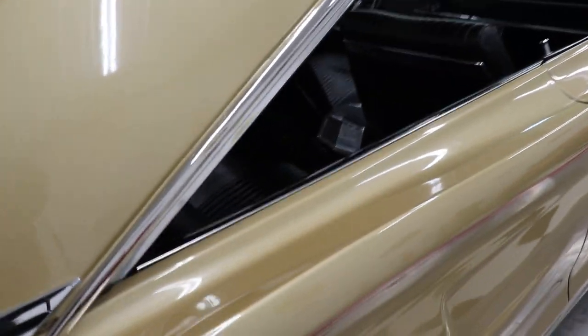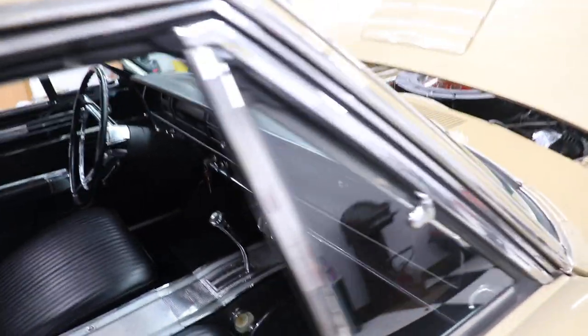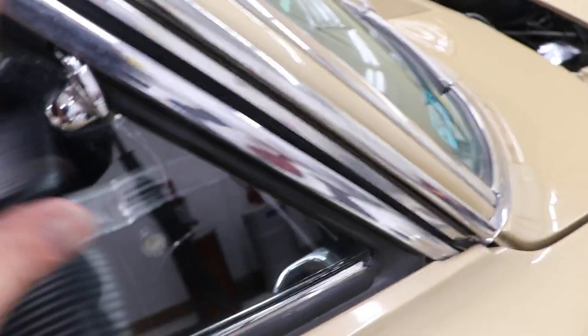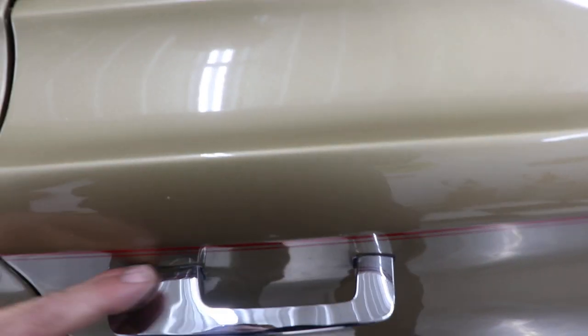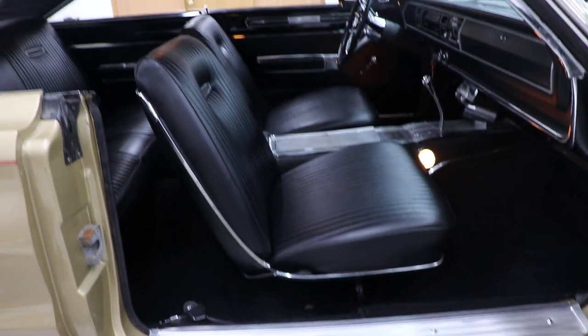The chrome and all the brightwork on the car looks great — very clean glass, all in very good shape. The chrome is very good, drip rail moldings look great, wing windows and all the chrome around them look nice. Door handles are nice too, not pitted at all. Door jams and sill plates look great — the jams are very, very nice.